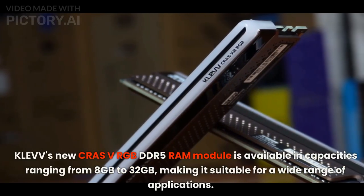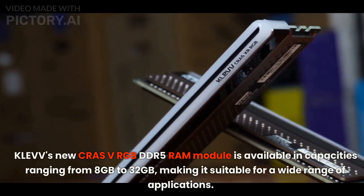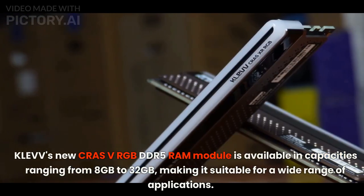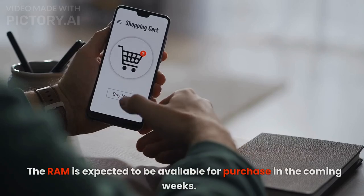KLEVV's new CRAS V RGB DDR5 RAM module is available in capacities ranging from 8GB to 32GB, making it suitable for a wide range of applications. The RAM is expected to be available for purchase in the coming weeks.